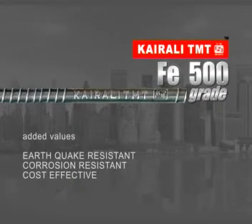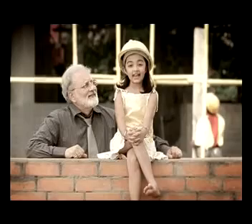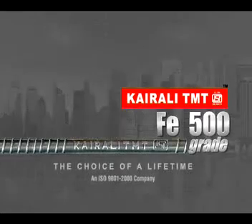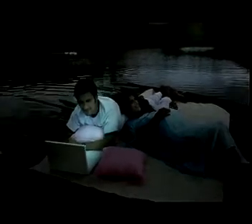Kairali TMT Steel — the only manufacturer for the Steel Authority of India. Now with FE-500 grade, added values include earthquake resistance, corrosion resistance, and cost effectiveness. Kairali TMT Steel, the buyer's choice of a lifetime — a Kalliat product.